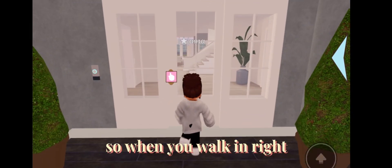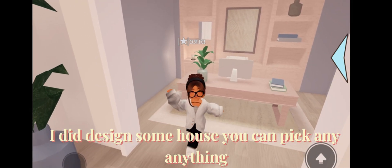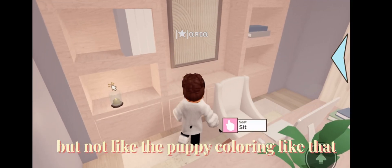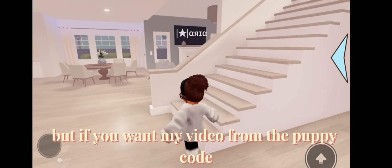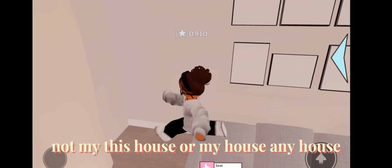So when you walk in, I did design some house, you can pick anything. But not like the poppy coat and like that — you can choose anything. You can go to just any house, not this house or my house, any house.